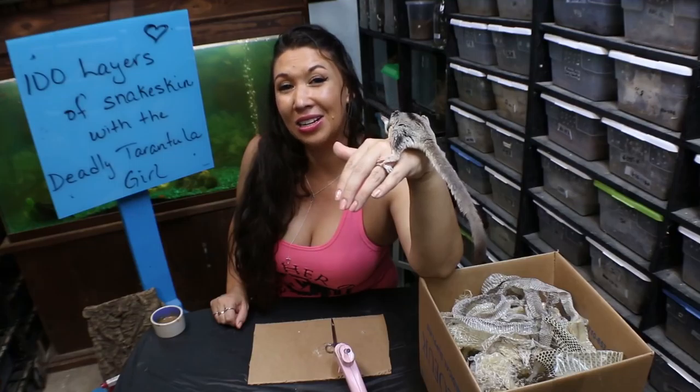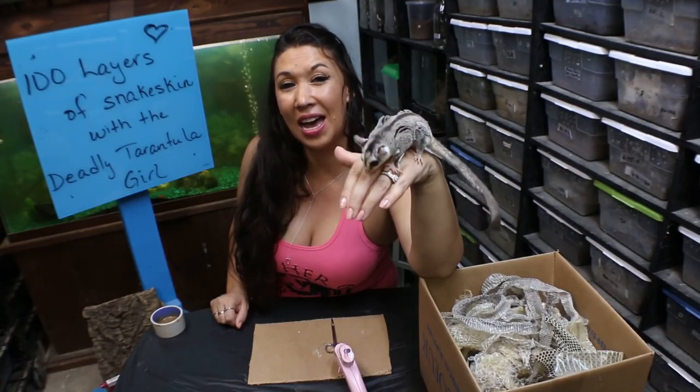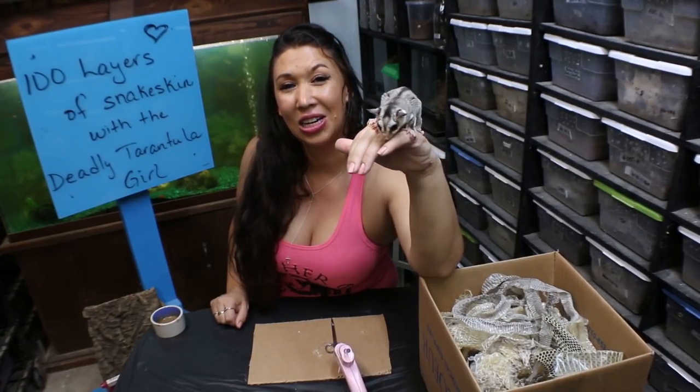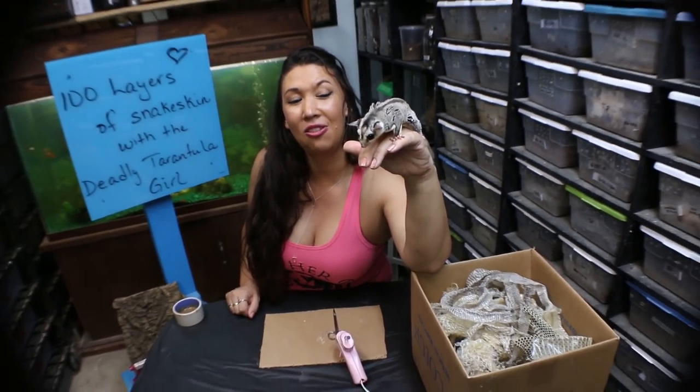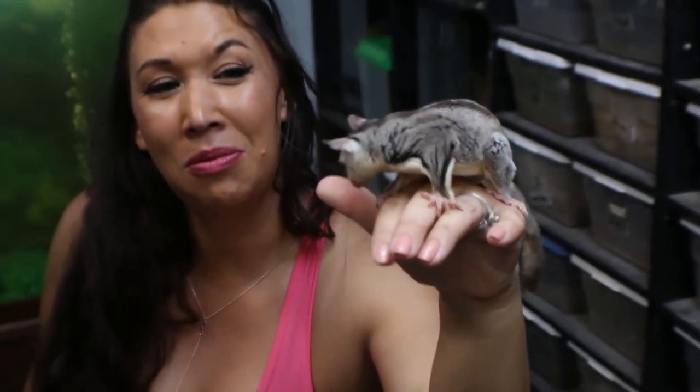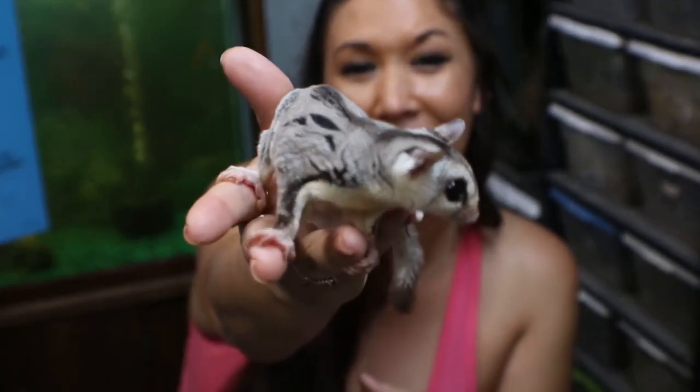Every 20 layers we will stop and take a look at another reptile. Say hello to my special sidekick tonight, Koji, who is a five-year-old standard gray sugar glider. Scientific name: Petaurus breviceps. Say hello, Koji.